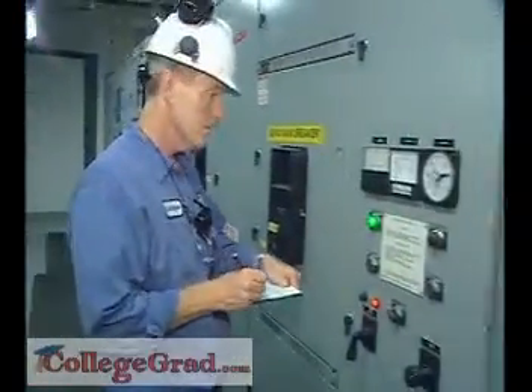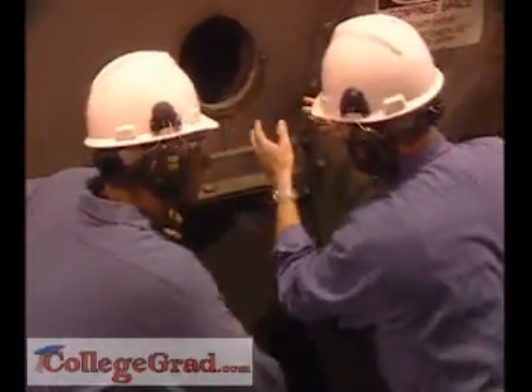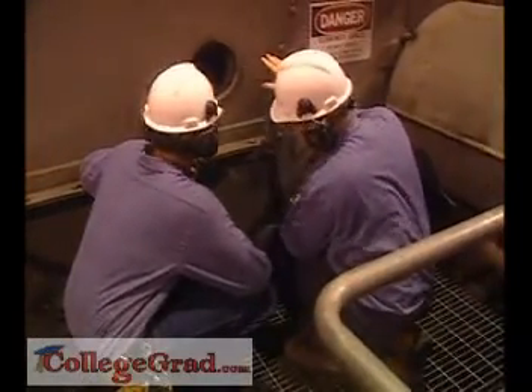In addition to performing routine maintenance, engineers are called upon to handle repairs. Bending, lifting, and working in cramped spaces are often required.